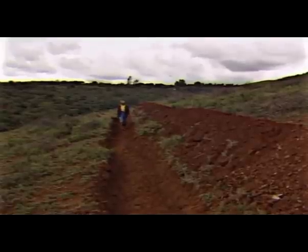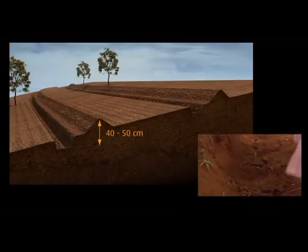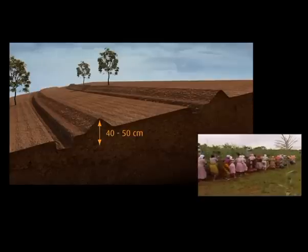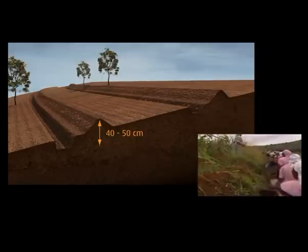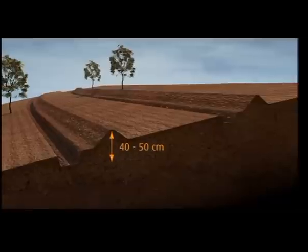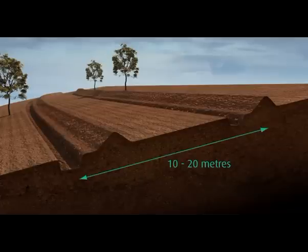The Fanya Juu Terrace was well-suited to sloping land in small-scale farms. Soil is dug from trenches along the contours of the slope and thrown upwards to form banks some 40 to 50 centimeters in height. Construction and maintenance is carried out using hand tools. Fanya Juu Terraces are made every 10 to 20 meters apart, depending on the steepness of the field.